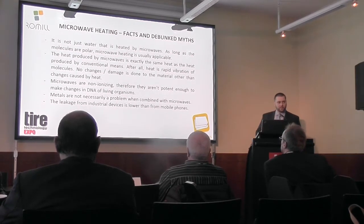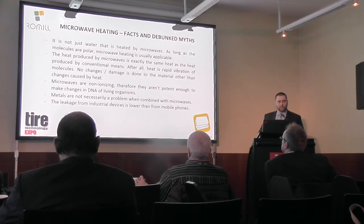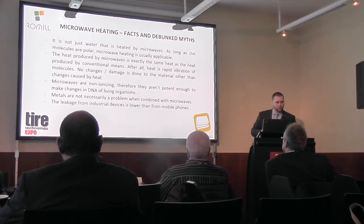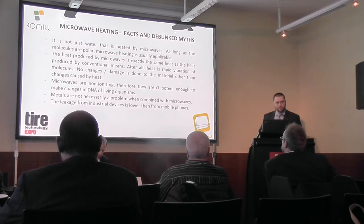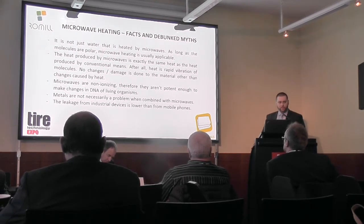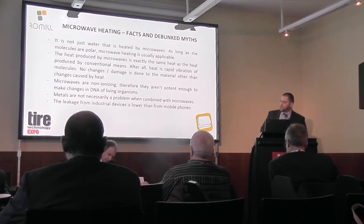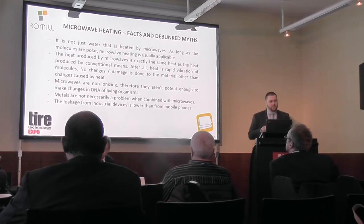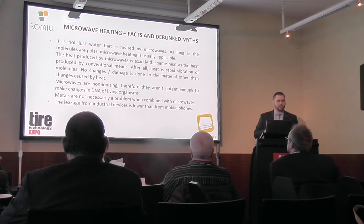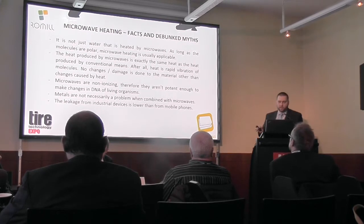There are a lot of myths about microwave heating. For example, a lot of people think that only water is heated by microwaves — that is not true. Microwaves heat polar molecules most of the time, with some exceptions like Teflon. If the molecules are polar, they can be heated, and rubber can actually be heated very well by microwaves. Some people are afraid that microwaves are ionizing or that they change the DNA structure or the cellular structure of the material — actually they don't. If you heat food it is the same food, there is no difference from conventional heating. It is the same heat at all times.